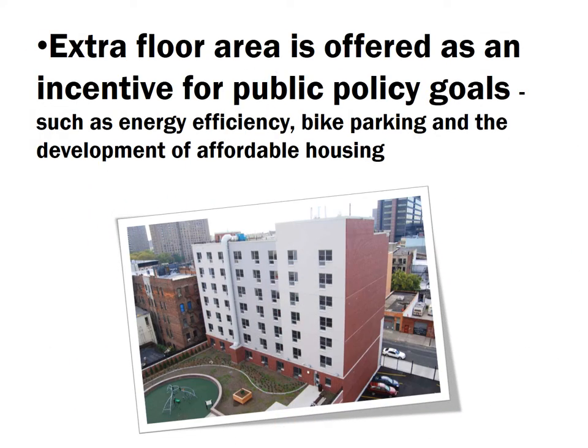Finally, we now use extra floor area as an incentive for many public policy goals. For energy efficiency, thicker walls in a new building can be deducted from the floor area calculation. Bicycle parking can also be deducted. Through the voluntary inclusionary housing program, you receive extra floor area if you include affordable housing in your building. These floor area bonuses and deductions are used extensively to achieve important public policy goals for residential buildings, and it's becoming harder and harder to fit them into a building envelope where the dimensions remain the same.